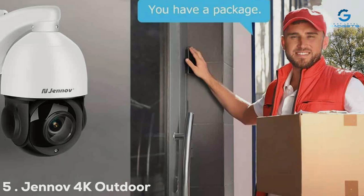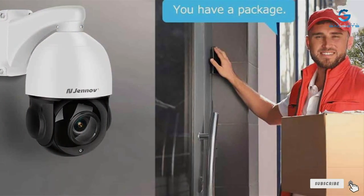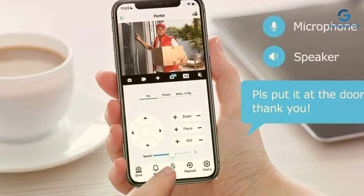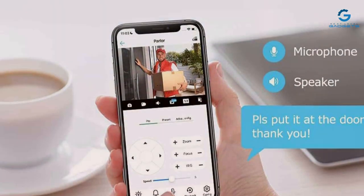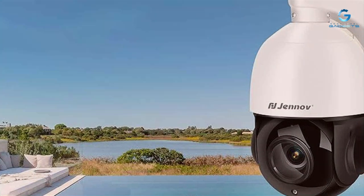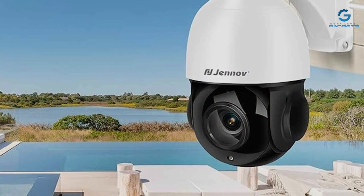Number 5: Geno 4K Outdoor PTZ Camera, a powerhouse in the realm of surveillance technology. Designed to deliver unparalleled clarity, this camera boasts a stunning 4K resolution, ensuring every detail is captured with precision. Its sleek and weatherproof design makes it a perfect fit for outdoor use, withstanding the elements without compromising performance. With intuitive controls and seamless integration with popular monitoring platforms, keeping an eye on your property has never been easier.